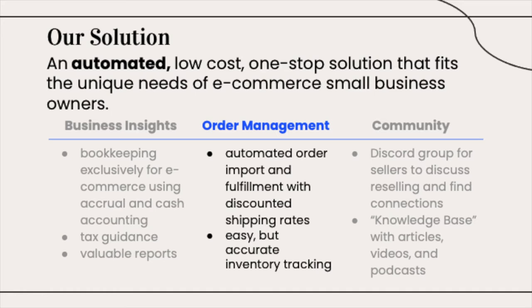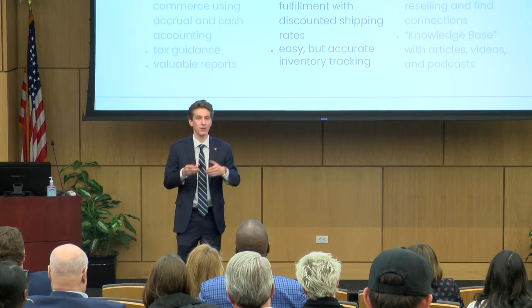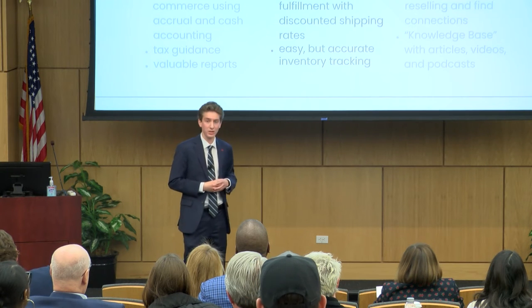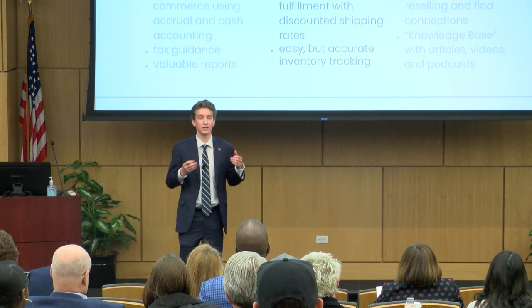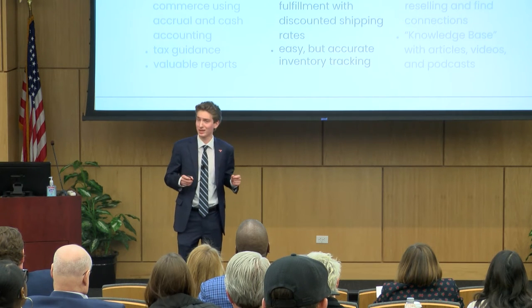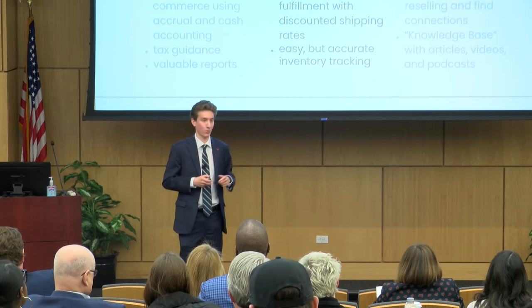Our business insights are most powerful when combined with our order management features. With fulfillment and order management all in-house, we import orders so that sellers can easily manage those within the platform. Their day-to-day and their overall picture are both on Commerce Navigator, and our easy but accurate inventory tracking helps to provide cost-of-goods-sold data as well. So with everything under one roof, those insights are far more powerful.